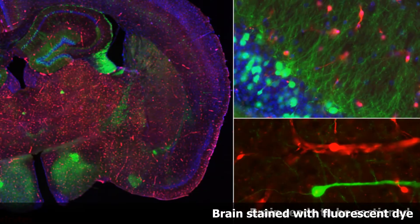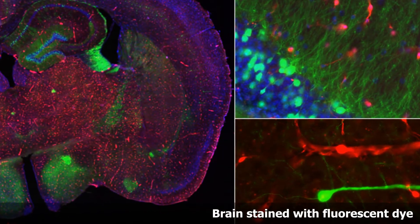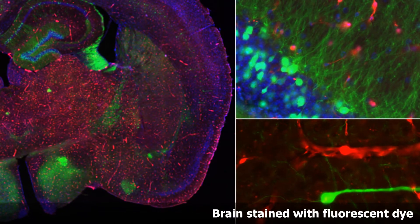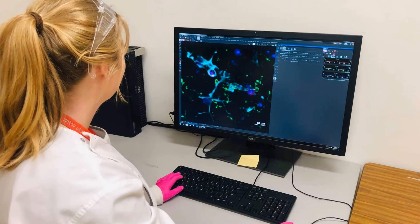We also stain these sections for all different things, so all the different cells in our brain and all the blood vessels. And this can actually take quite a few days to stain because we have to wash off the tissue, stain it with different things and put other stuff on it. Normally we have to leave it overnight, but at the end of the day we get really pretty pictures.